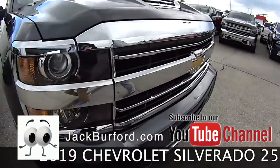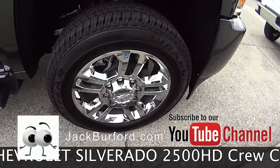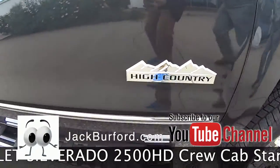You've got the body colored front bumper and rear bumper, chrome accents, nice chrome wheels here. Look at that beautiful High Country symbol there.